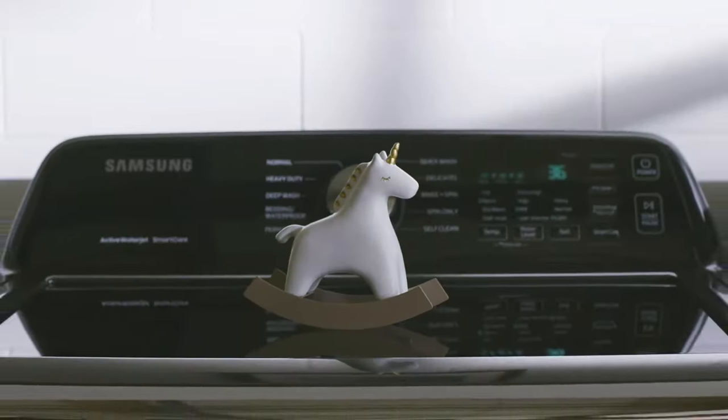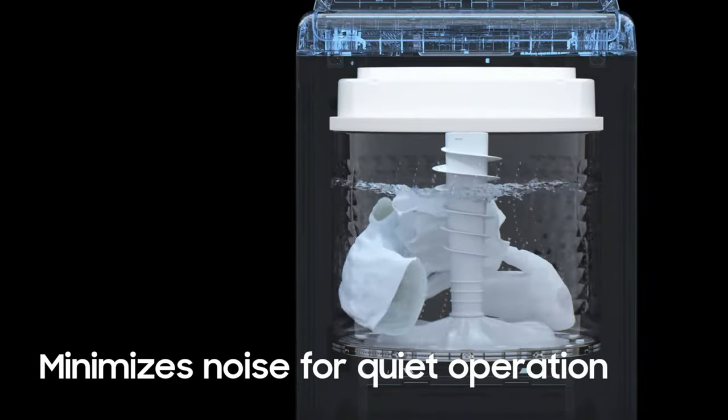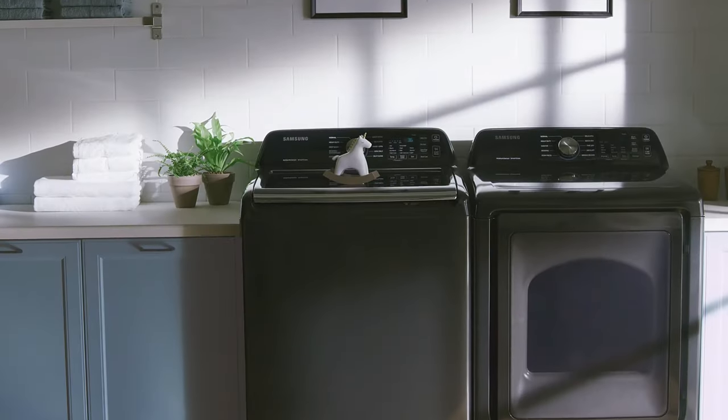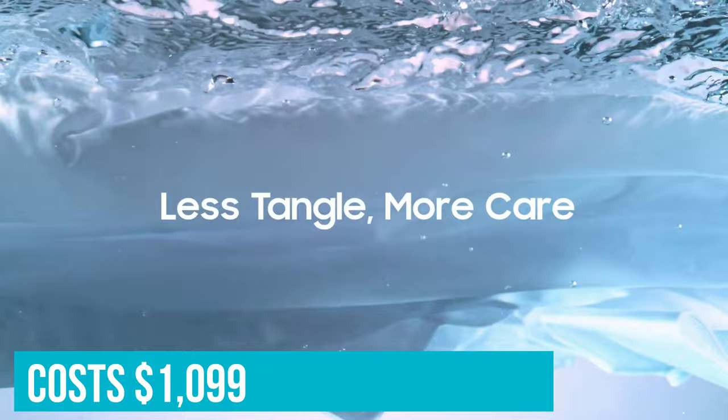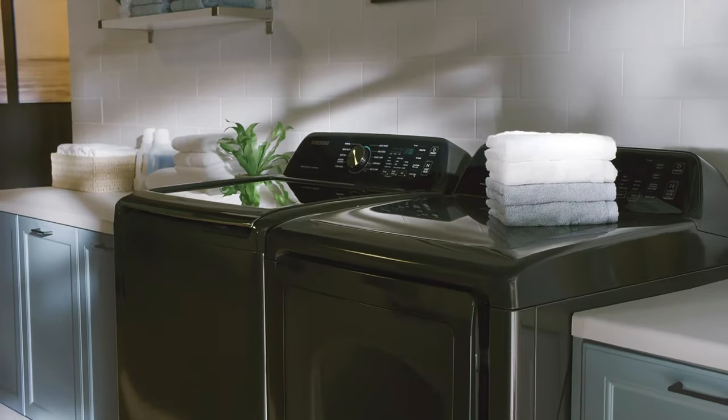Then the app will interpret the data for you, giving you guidance on how to resolve the problem. The Samsung WA50R5400A costs $1,099, making it one of the most affordable models in our evaluation.